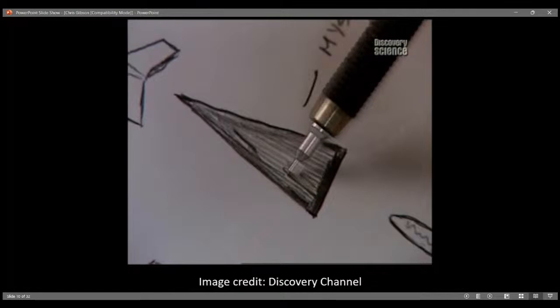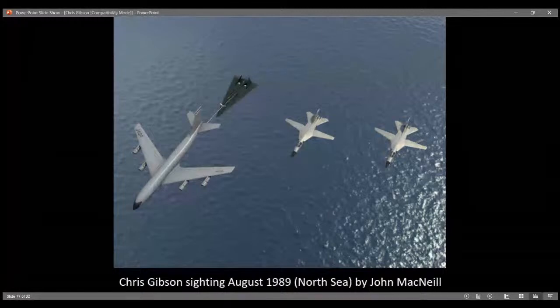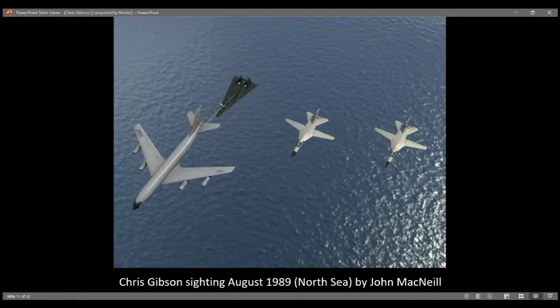I commissioned my friend John McNeil to do a full-color rendering over the North Sea, reversing the angle so we're looking down at the scene. You've got the KC-135 refueling on the boom, the black isosceles triangle, and then the two F-111s with their wings outswept. Credit to John McNeil for this illustration.